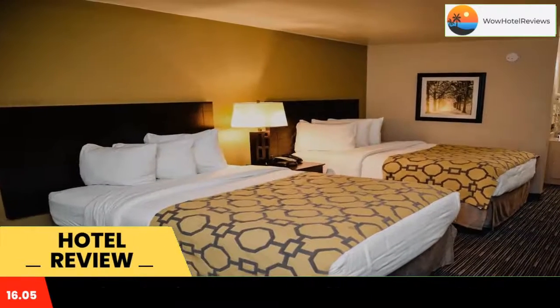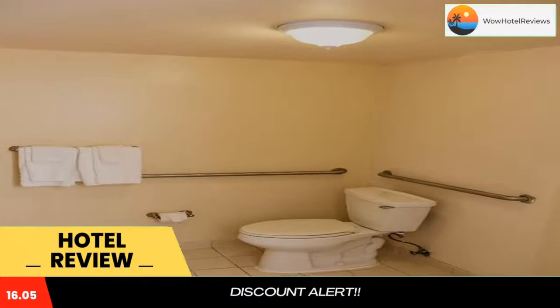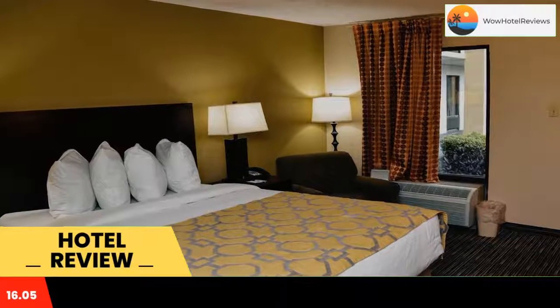Some of the most popular facilities are a swimming pool, free Wi-Fi, free parking, and a fitness center. The Baymont Inn and Suites is located five miles from Columbus and offers a breakfast buffet, outdoor pool, and free Wi-Fi in every room.